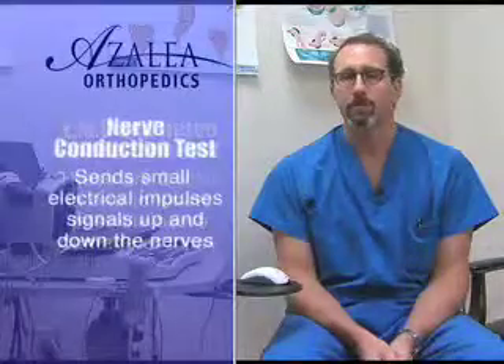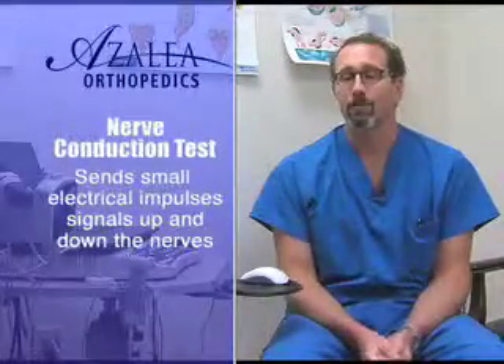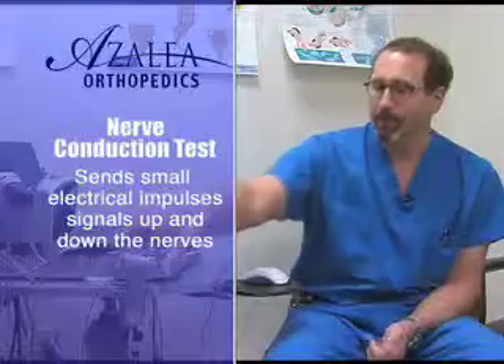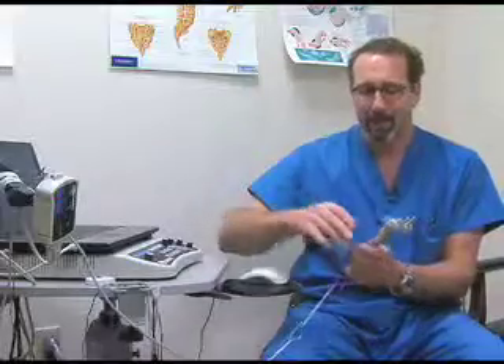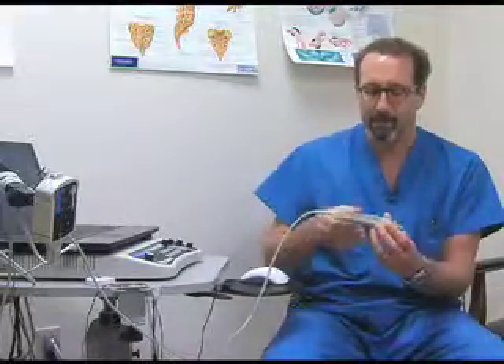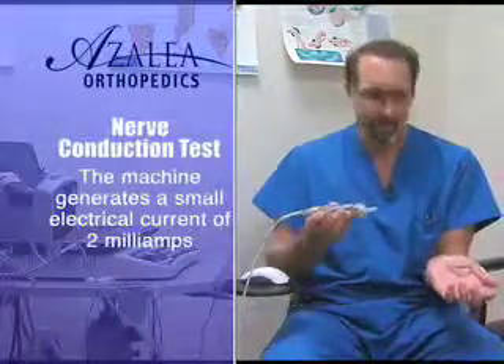A nerve conduction study is a test that uses small electrical impulses to send signals up and down the nerves. Typically we use a device like this — a laptop-type computer hooked up to a specialized base that will generate a small current in milliamps, very tiny signals.